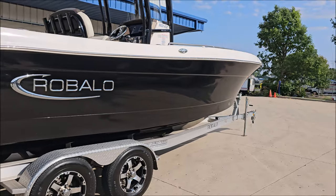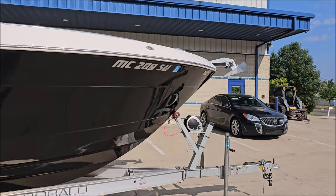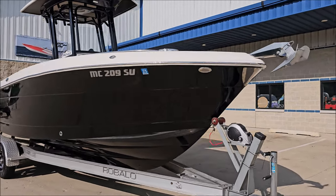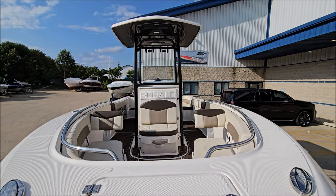It features a stainless rub rail and beautiful black gel coat. There are pop-up cleats and an anchor mount up front. This one sits on a tandem axle aluminum trailer. Additional pop-up cleats and stainless bow rails round out the exterior hardware.